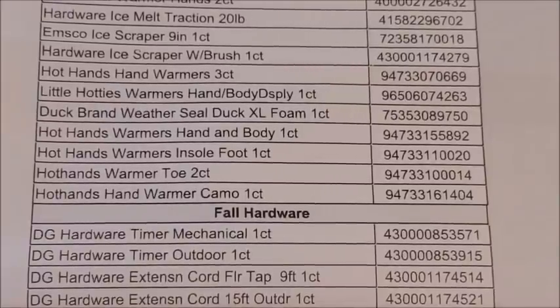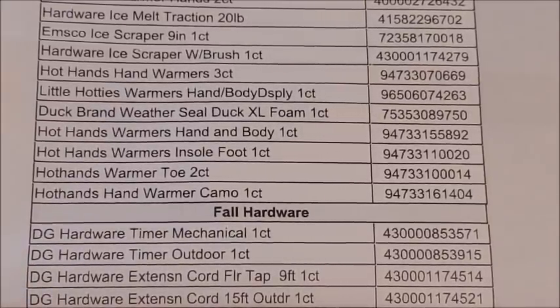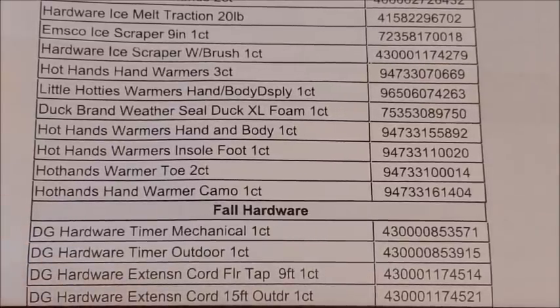For the fall hardware items, there are only four items on the actual memo that are categorized as fall hardware items. I did find images of two of them — they are DG hardware items. We've got a mechanical timer, an outdoor timer, a nine-foot extension cord, and a 15-foot outdoor extension cord.